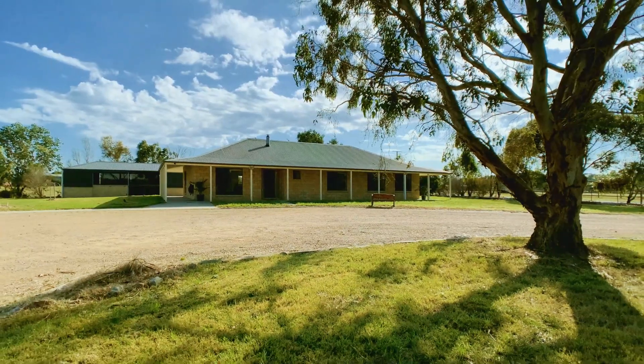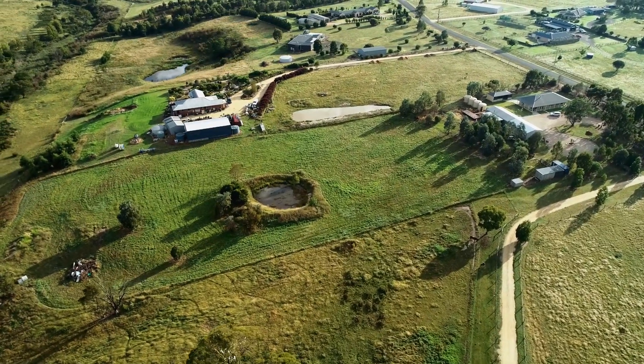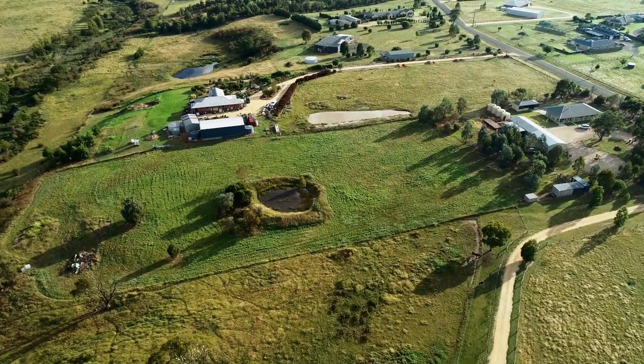This quality home that connects with nature delivers an impressive property that will accommodate your family for many years to come.